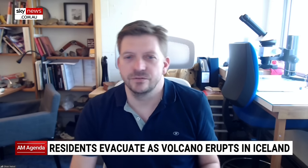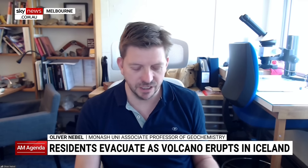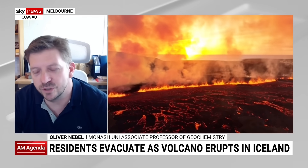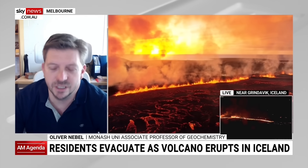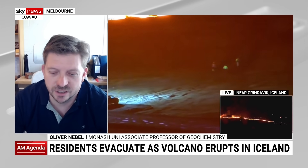Iceland itself, the island, is made out of volcanoes — in the order of 130 or so — whereas about 30 are active at the moment. The entire island is really made up out of volcanoes and out of lava, so it's not unusual that you see lava coming out of the ground in Iceland. And once a volcano erupts, you basically have pulses of lava coming out of the ground, and there can be a little bit of time in between those eruptions.